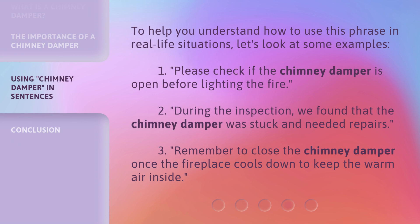To help you understand how to use this phrase in real-life situations, let's look at some examples.